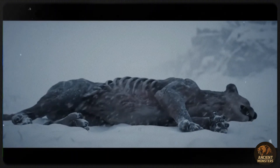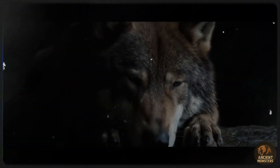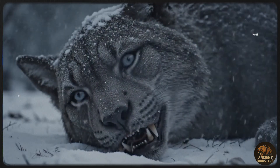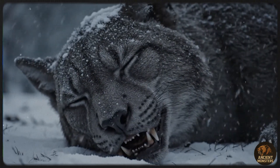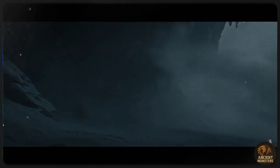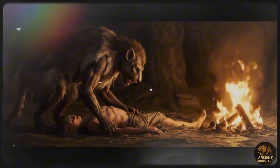Sadly, Smilodon went extinct around 10,000 years ago during the Quaternary extinction event. As megafauna like mammoths vanished, Smilodon — the ultimate giant slayer — ran out of prey. Humans may have added pressure through hunting or habitat loss, but the loss of prey was the real killer. With no giants left, Smilodon couldn't adapt, ending the saber-toothed cat's 20 million year reign. That's the Smilodon story.